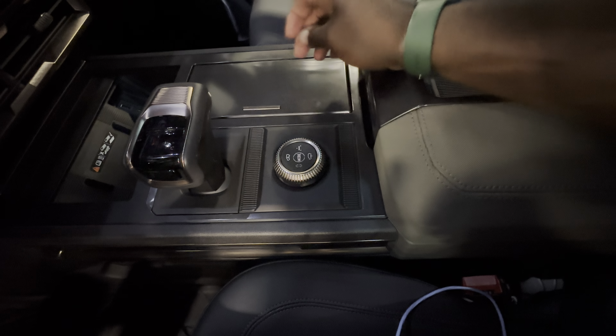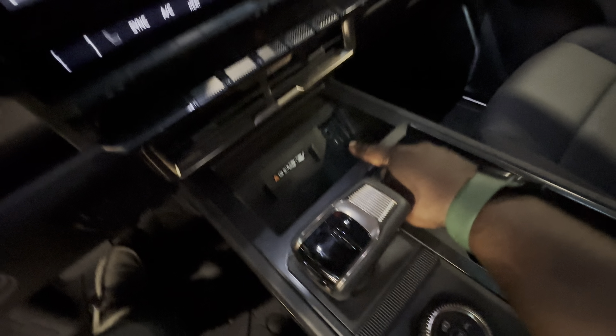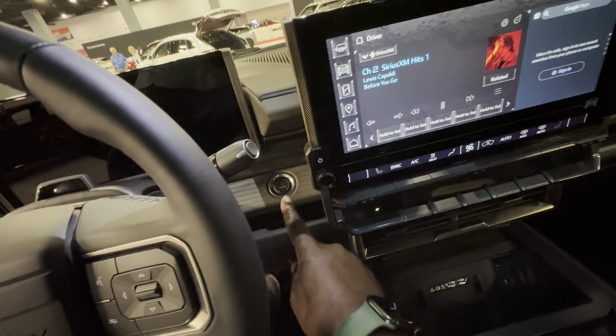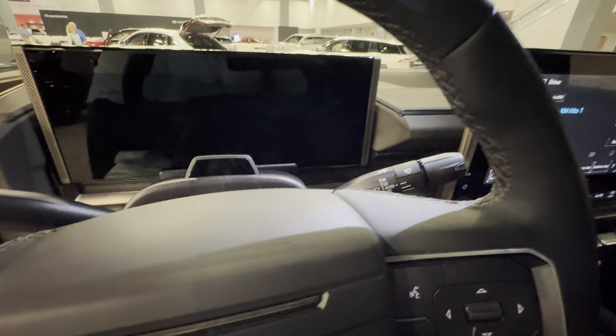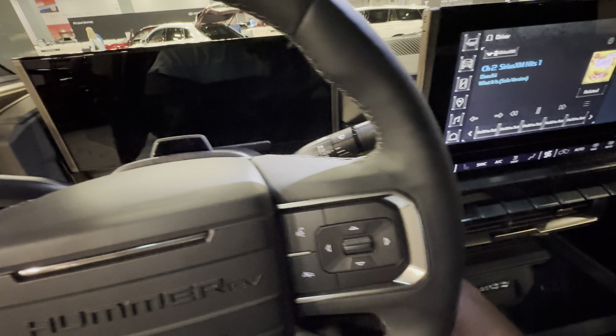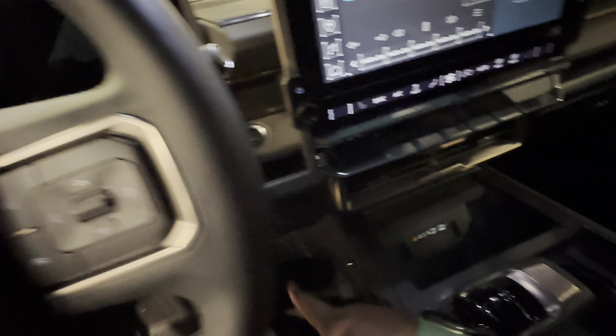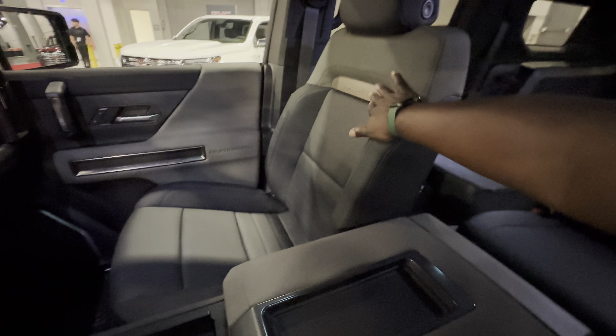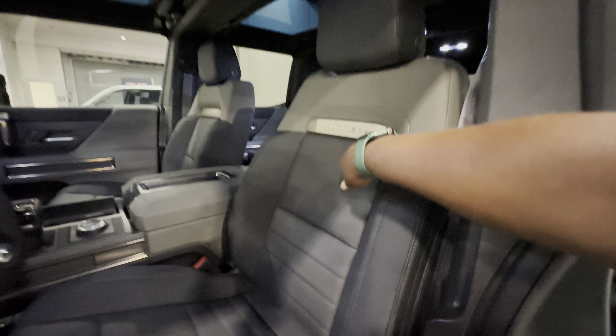Heads-up display, and another digital cluster for the driver. Huge vents, speaker, grab handle. I guess this is for taking off the roof — there's one here, another one there, and there, and you can take off this glass. Huge storage, drive modes, cup holders. Charging options. Another vent — that's where you start the car.